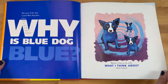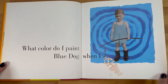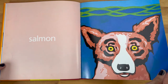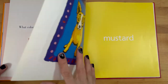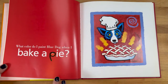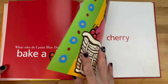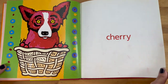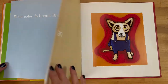Maybe it has to do with what I think about when I paint. What color do I paint Blue Dog when I go fishing? Salmon. What color do I paint Blue Dog when I want a hot dog? Mustard. What color do I paint Blue Dog when I bake a pie? Cherry.